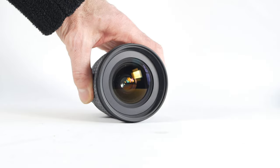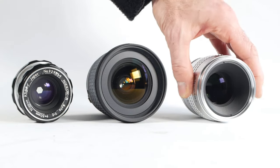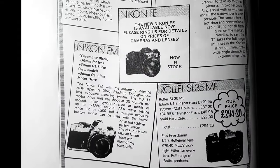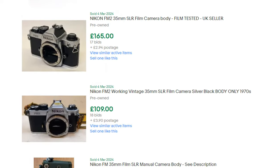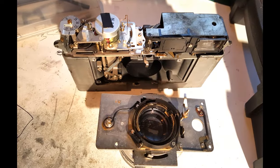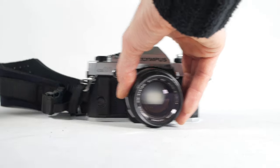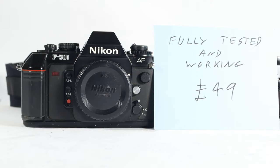I didn't really think about the old film Nikons again until recently, when I thought it would be nice to use some of my collection of Nikon-fit lenses on a film body. I quite fancied a Nikon FM or FE, but tested and working examples were a bit expensive and I didn't really want to have to strip the camera down before I could even use it. Then while looking for something completely different I found that I could get a fully tested Nikon F501 for a fairly affordable price.